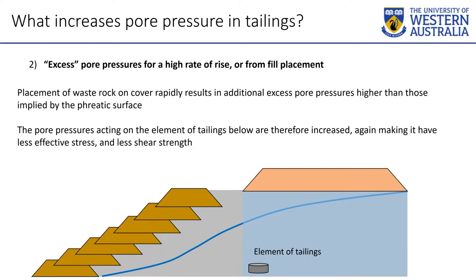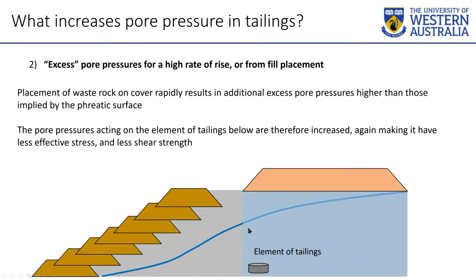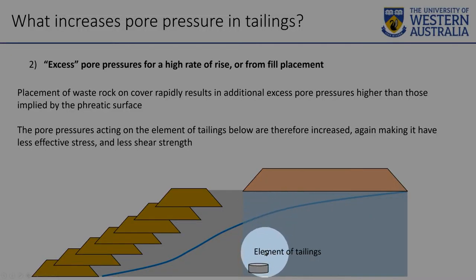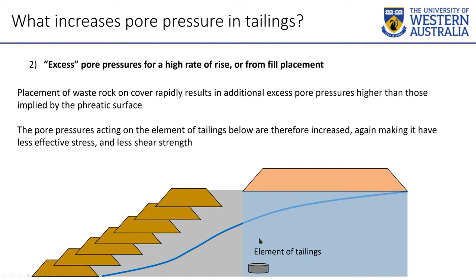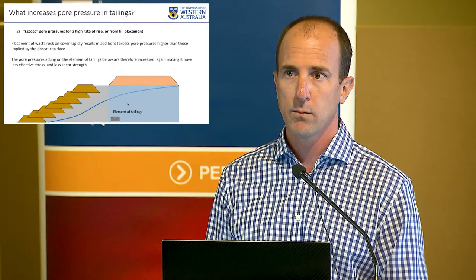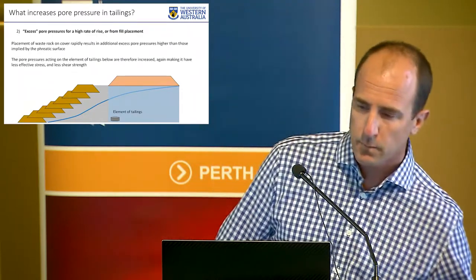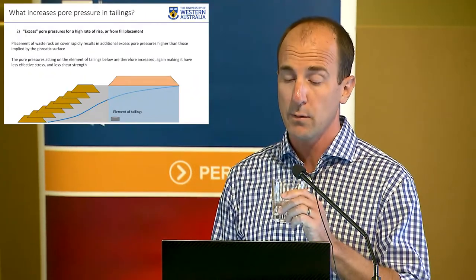Excess pore pressure: you have a tailings dam with a phreatic surface, and then, say, you want to close it by putting waste rock on top as a cover. If you build that quickly, the load placed is borne by the water first — if the water can't get away, the weight generates pressure borne by the water, not by the soil particles. It creates excess pore pressure, meaning water pressures are higher than you'd think based on the phreatic surface alone. So it's not surprising that a lot of these failures happen when material is being placed near the crest quickly. But surprisingly, that's actually probably not the most common trigger of recent failures.